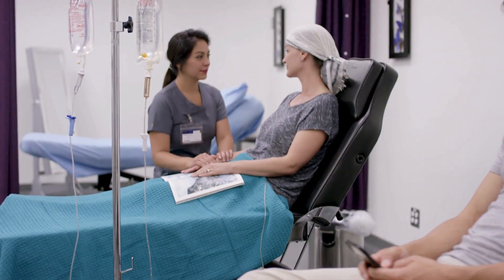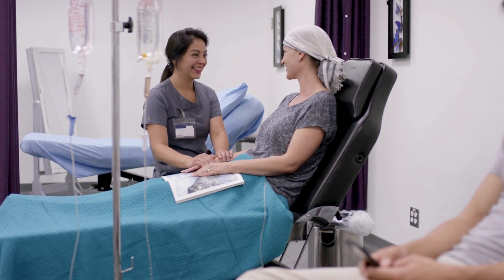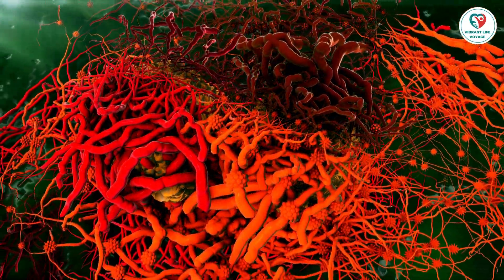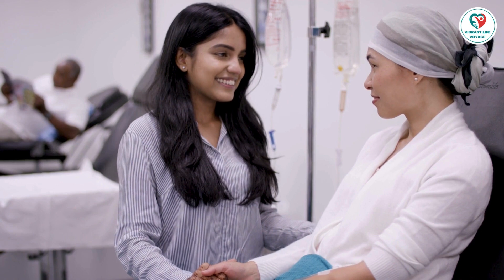4. Age: Breast cancer in younger individuals is often more aggressive and fast-growing than in older populations. 5. Genetics: Changes in genes, particularly BRCA1 and BRCA2, are linked to aggressive breast cancer. Genetic testing may be recommended to assess these changes.